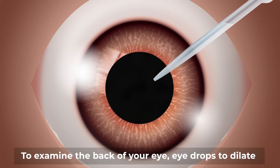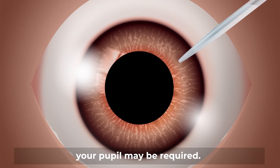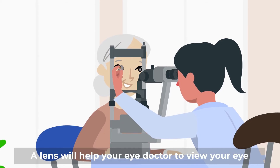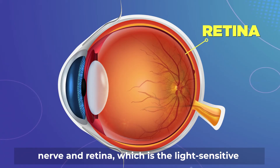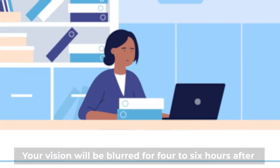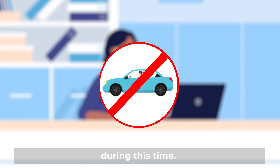To examine the back of your eye, eye drops to dilate your pupil may be required. It usually takes about 20 to 30 minutes for the pupils to dilate. A lens will help your eye doctor to view your eye nerve and retina, which is the light sensitive tissue at the back of your eye. Your vision will be blurred for four to six hours after pupil dilation, so it is not advisable to drive during this time.